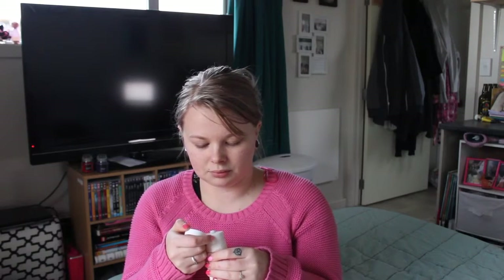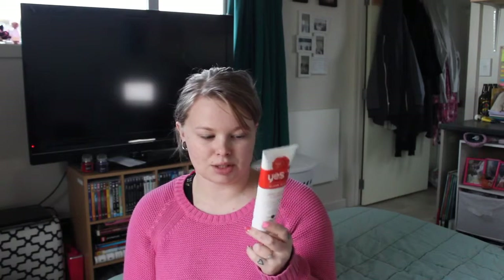Next up we have got a face wash. This is the Yes To Tomatoes Clear Skin Daily Clarifying Cleanser. My skin is having a hard time right now, so I was looking for something I could use that wasn't herbalism, because I think my skin might have got too used to it. Maybe if I shake things up a bit — because herbalism is more of an exfoliant, whereas this is just a foamy cleanser. It doesn't smell that great though, but this might be a little bit more gentle.